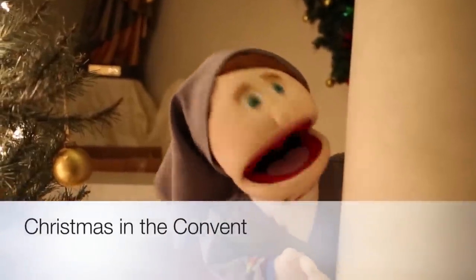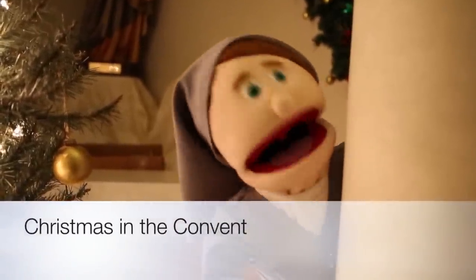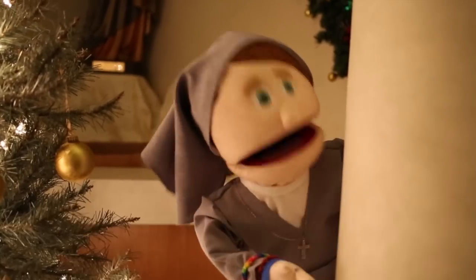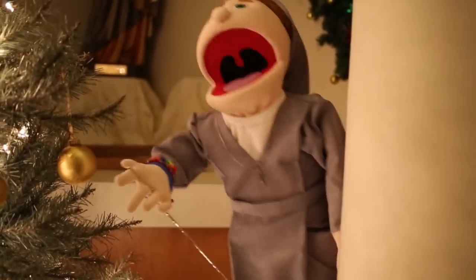Hello everybody. I'm going to take you tonight on the super secret convent light display.